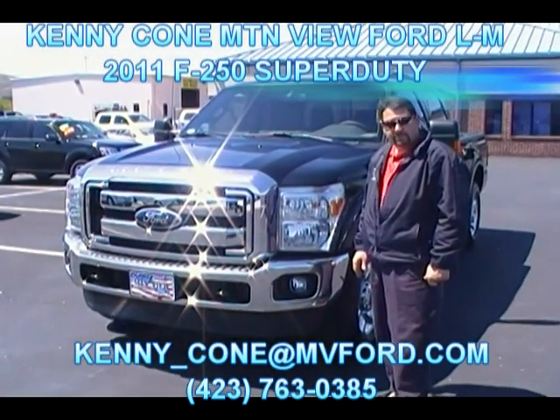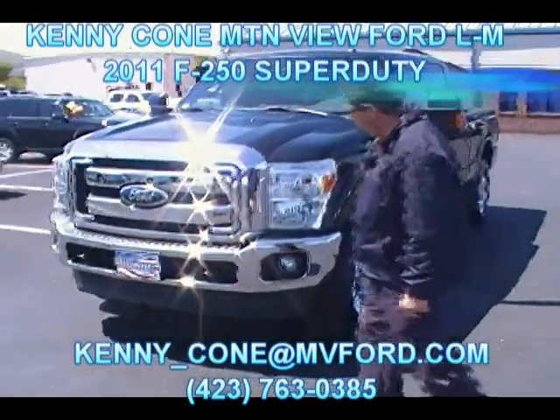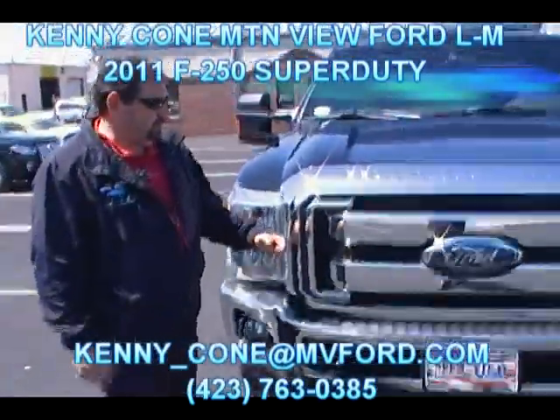Hey folks, this is Sean Kessler at Mountain View Ford Lincoln Mercury in downtown Chattanooga. Here today I'm with Kenny Cohn looking at a 2011 Ford F-250 Super Duty — the first one in Chattanooga. Kenny, go ahead and tell us a little bit about this truck if you don't care.